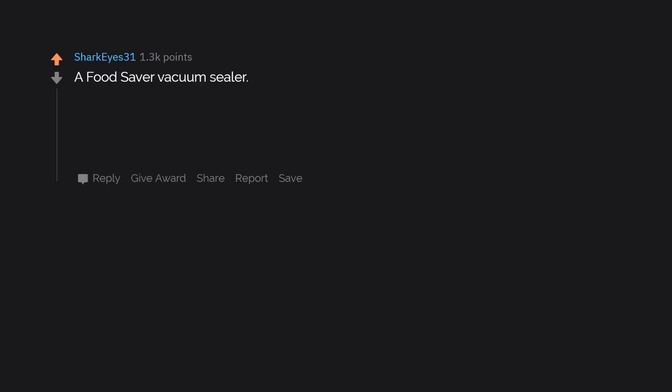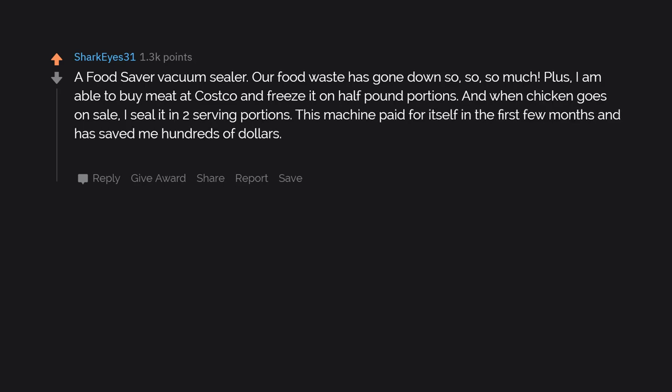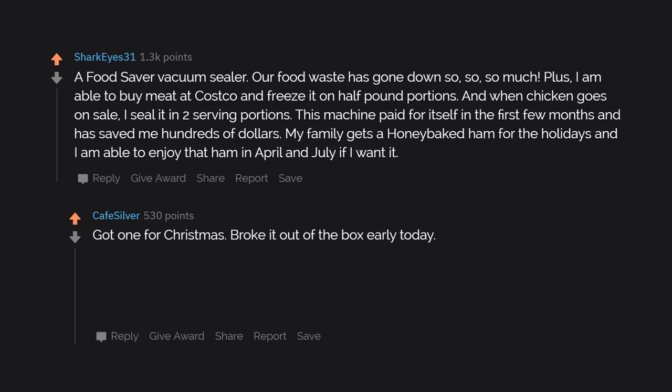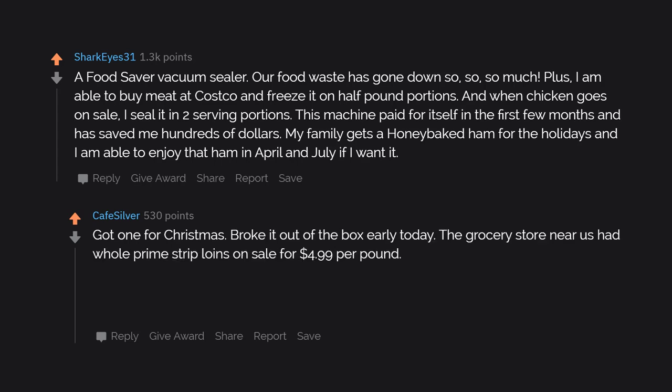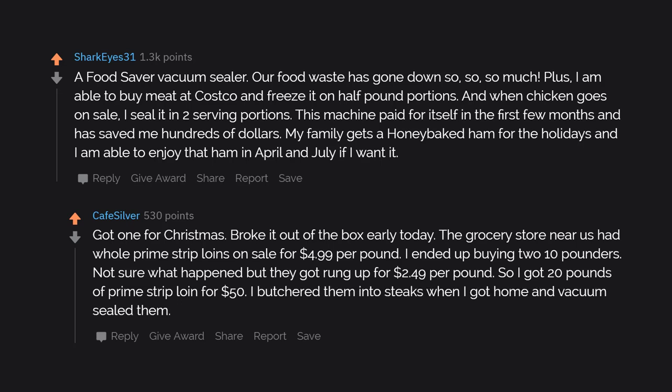A food saver vacuum sealer. Our food waste has gone down so, so, so much. I'm able to buy meat at Costco and freeze it in half-pound portions. When chicken goes on sale, I seal it in two-serving portions. This machine paid for itself in the first few months and has saved me hundreds of dollars. I can enjoy honey-baked ham in April and July if I want. Got one for Christmas and broke it out of the box early — the grocery store had whole prime strip loins on sale for $4.99 per pound, but they got rung up at $2.49 per pound. So I got 20 pounds of prime strip loin for $50 and vacuum sealed them into steaks.